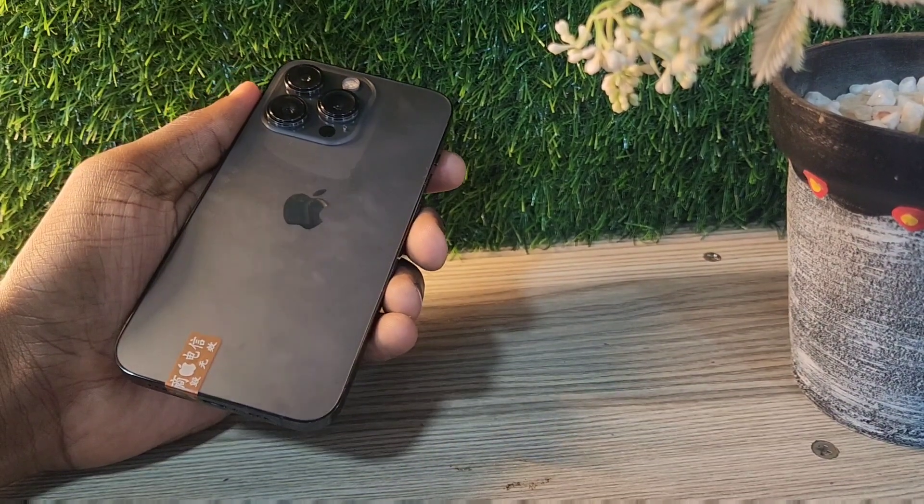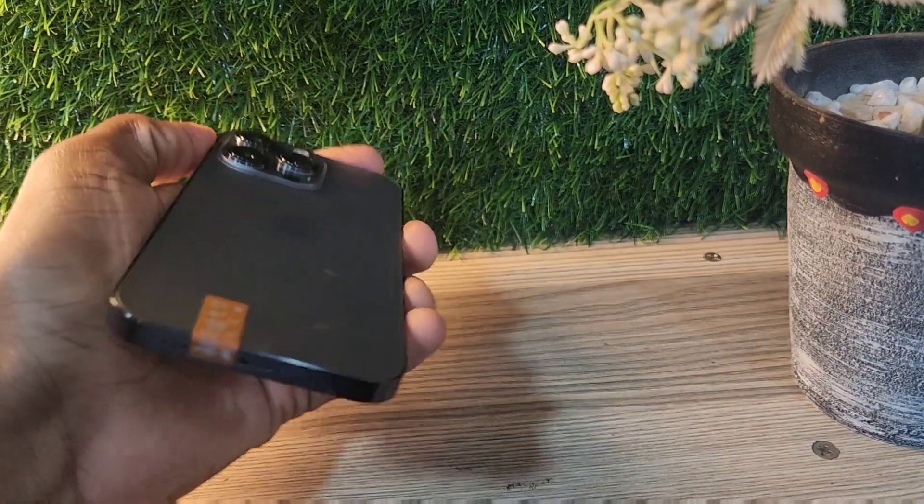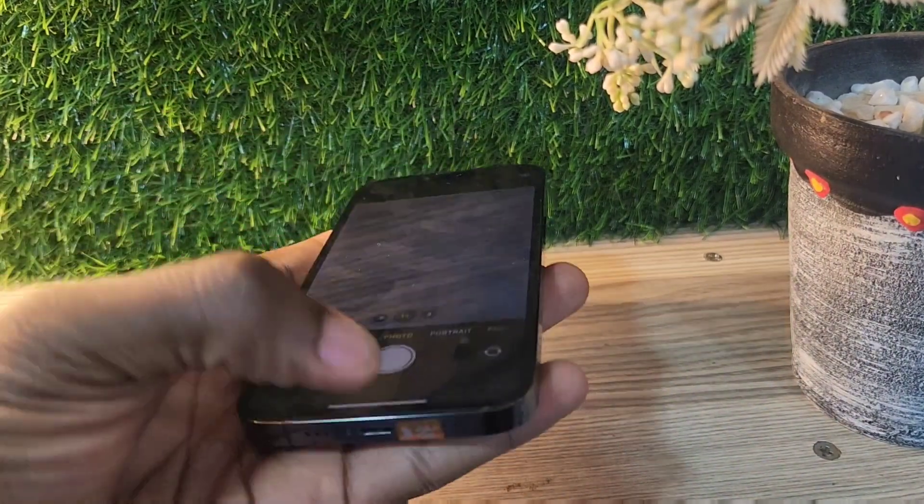Hello guys, welcome back to my channel. Today I'm going to be talking about the iPhone 13 Pro in 2024. Is it worth buying?